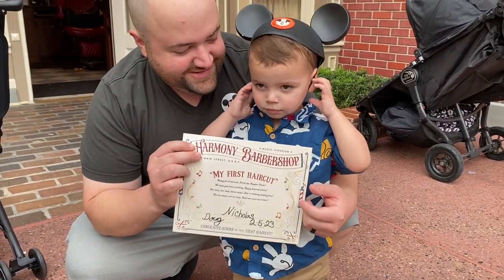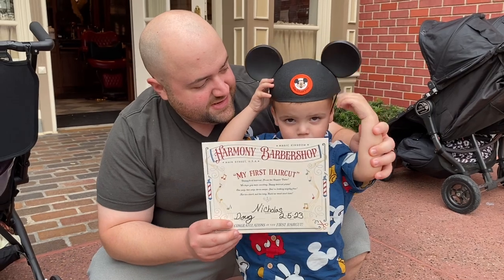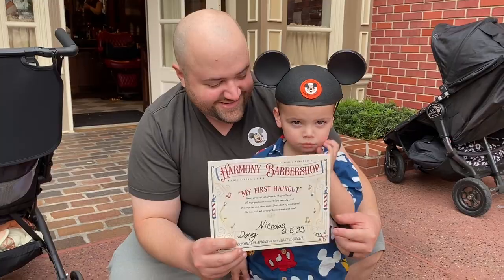Here, can you hold this? Good job, Mickey. Hold this for me, baby. Good job! Hold this. Great job, buddy. Woo! Awesome.